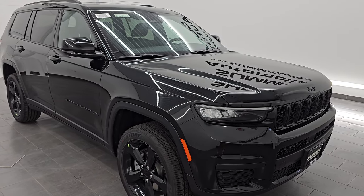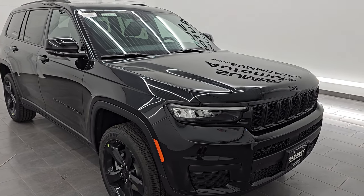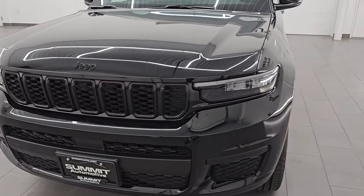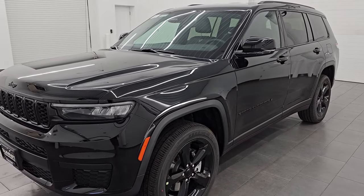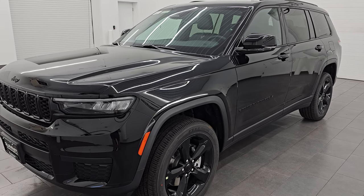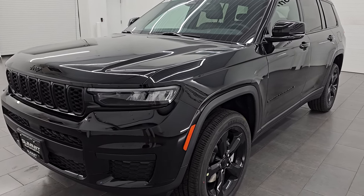This Jeep Grand Cherokee is currently the least expensive Grand Cherokee L we have on our lot. It's right around $50,000 and with all the rebates and incentives, it is well under that. You can get your Summit price in the upper right-hand part of the screen and linked in the description below. I'm going to go all the way around in this video — show you all the options, take a look at the original window sticker, go inside, outside, under the hood, and give you the most accurate representation of this vehicle possible.